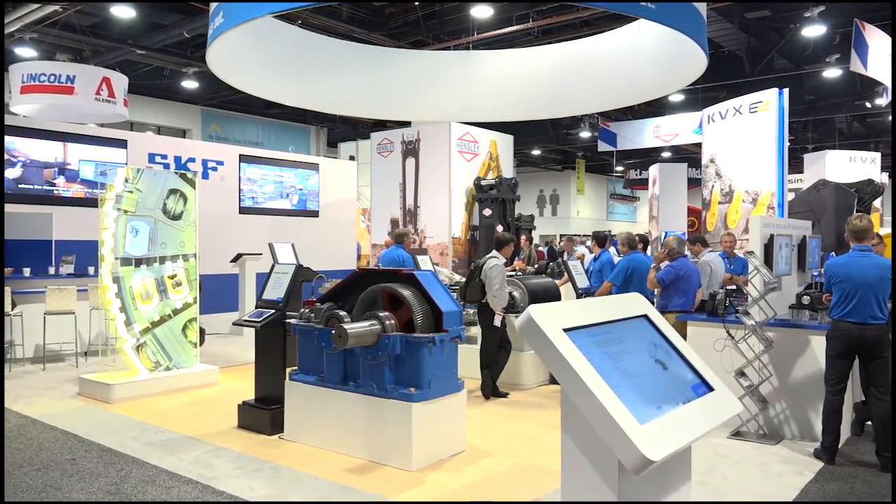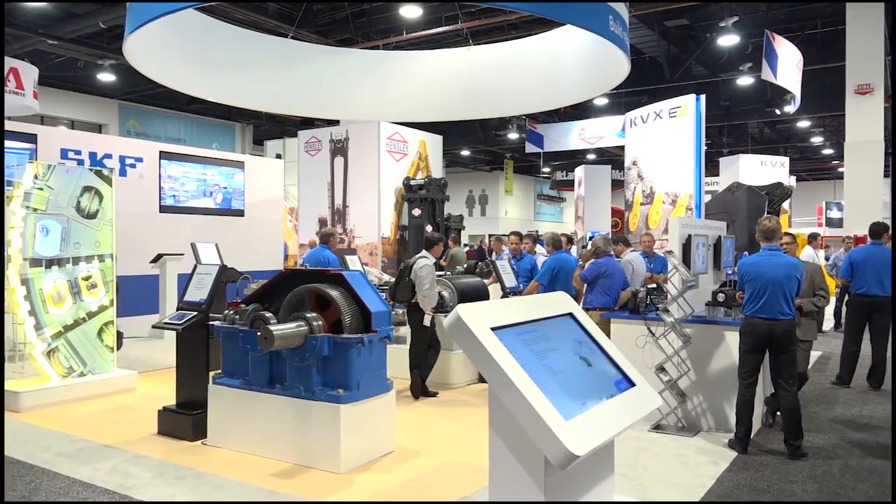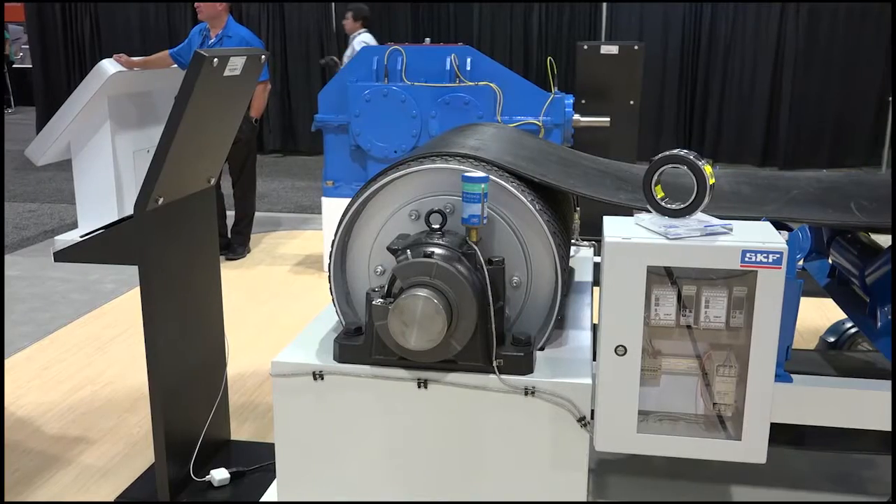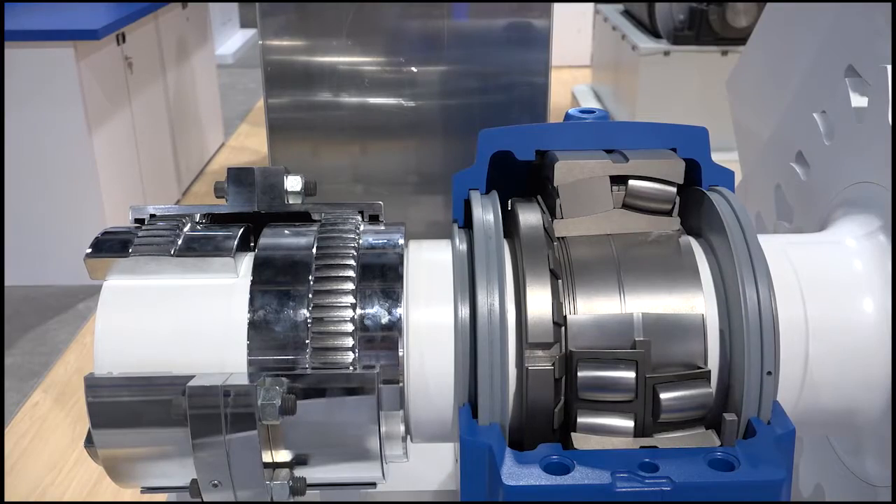A diverse range of experts from across the world of mining presented real-world case studies, industry trends, technologies for improving reliability, productivity, safety and much more.